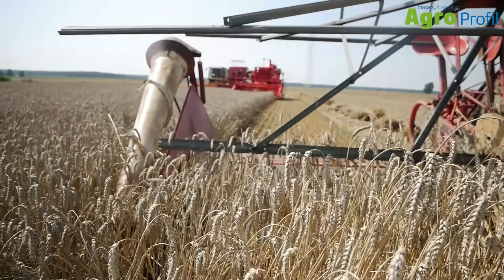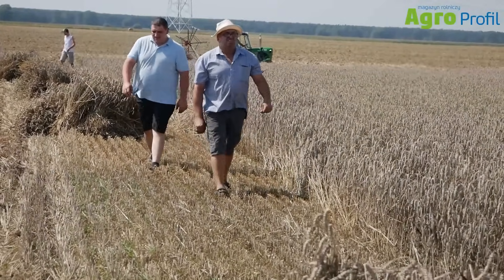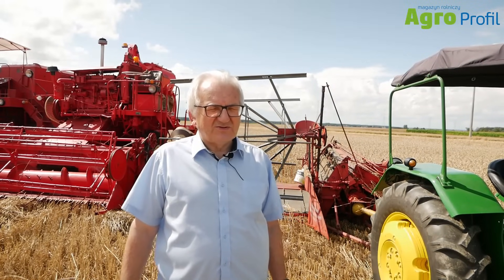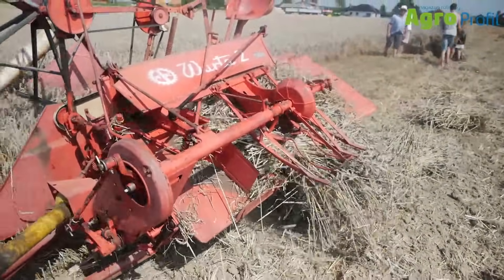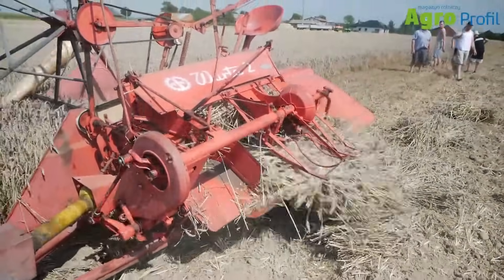The disadvantage of this machine was obviously that the sheaf had to be left in the middle of the field and then taken to the barn or to the stack. Then there was a process of threshing during which the grain was separated.